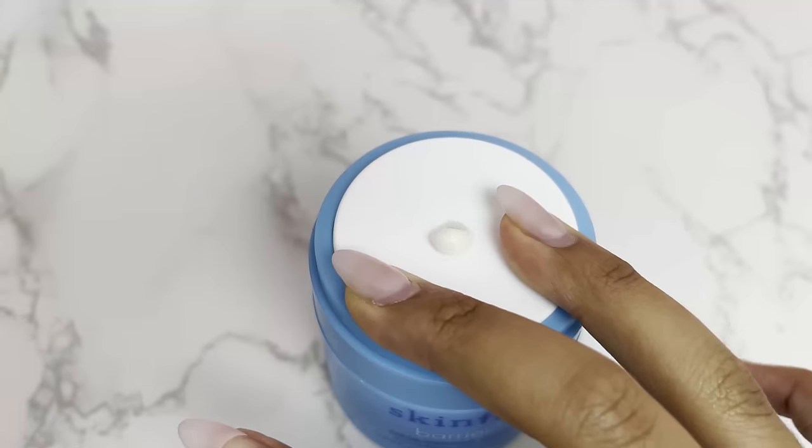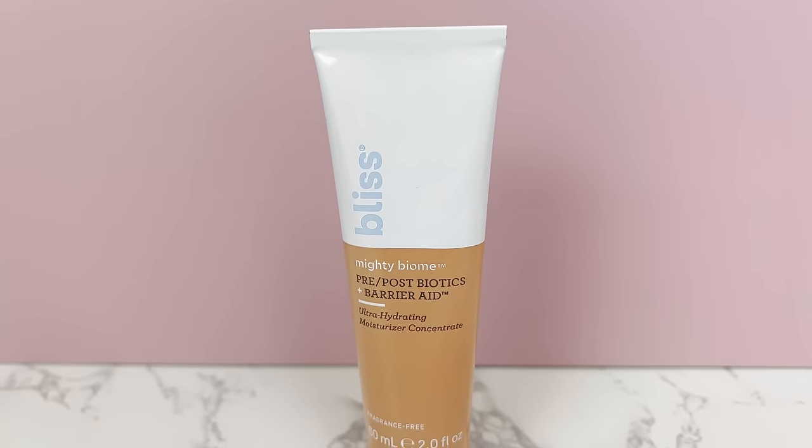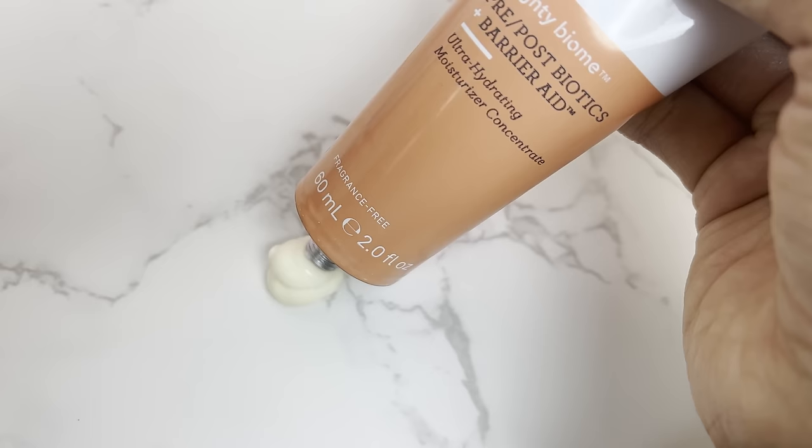If you want an effective moisturizer, I recommend increasing the richness of the formula. One of my top moisturizers is the SkinFix Triple Lipid Barrier Peptide Cream — the hydration and moisture is just incredible, one of the best formulated products I've ever discovered, but it is on the pricier side. For a more affordable option, I'd go with the Bliss Mighty Biome Cream, which has a similar consistency with beneficial ingredients that deeply moisturize the skin, prevent water loss, and repair the moisture barrier.